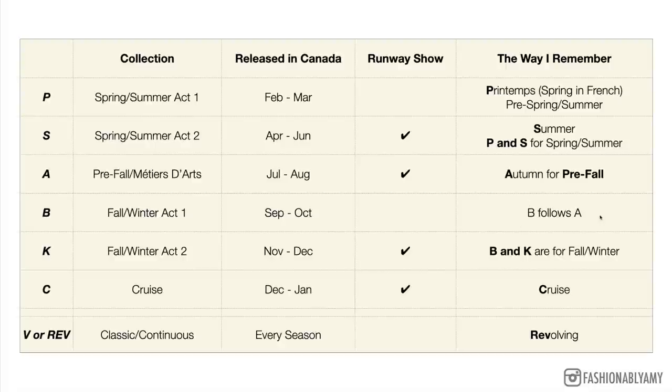K is the fall/winter act two collection, usually released in November–December, and it is a runway collection because it's act two. For fall/winter act one and act two I just memorize B and K. Last but not least, C is for the cruise collection, usually released at the end of the year — December or January. It is a runway collection. When we say 20c it refers to the collection released in December 2020 or January 2021. Release dates vary worldwide — USA and Europe tend to get them a bit earlier, while Canada, Australia, and parts of Asia get them a bit later.